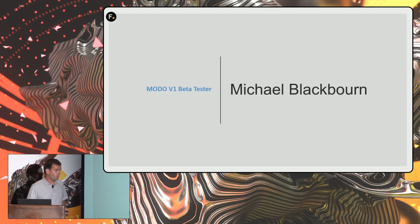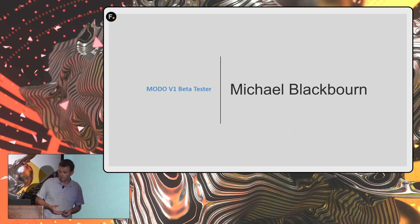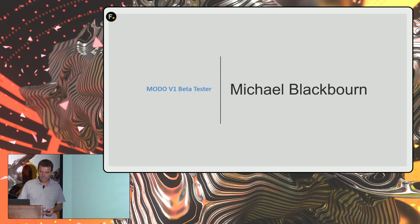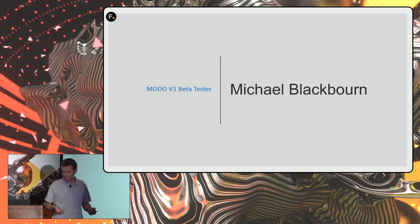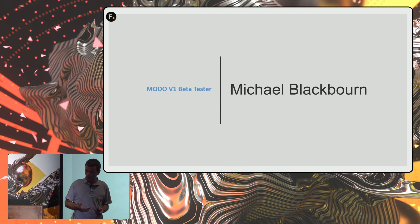The first time I saw Modo was through an ex-student of mine, now a friend, Michael Blackburn. He was taking one of my classes and was an early alpha/beta tester of Modo. He was very excited showing me the software many times. I was very impressed with the render, because back then I was interested in Monte Carlo ray tracing rendering. Apart from Arnold, which was a path tracer, there weren't many products, and it was very slow to render. He got me really excited.